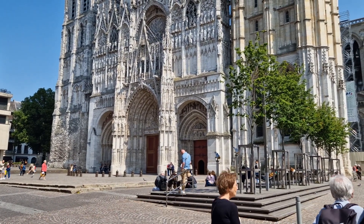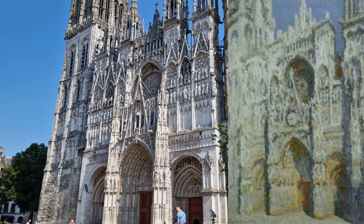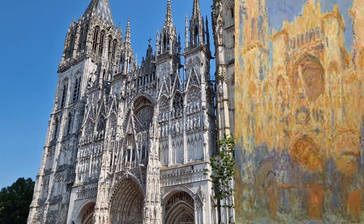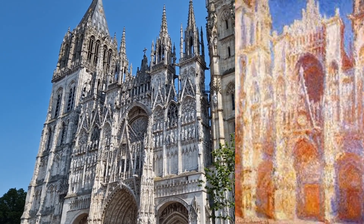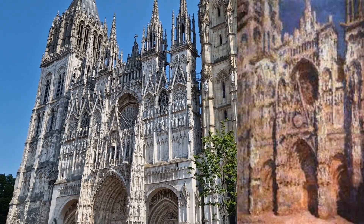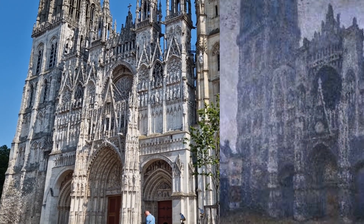He made more than 30 paintings in 1892 and 1893 here in Rouen of this west facade of the cathedral, apparently renting a temporary studio just across the street. He reworked them in 1894, and in 1895 he selected what he considered to be the 20 best paintings from the series for display at his Paris dealer, and sold eight of them before the exhibition was over.